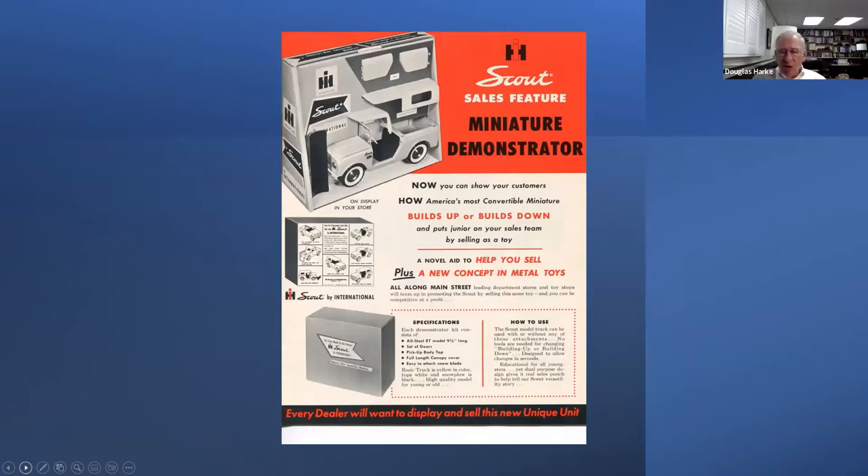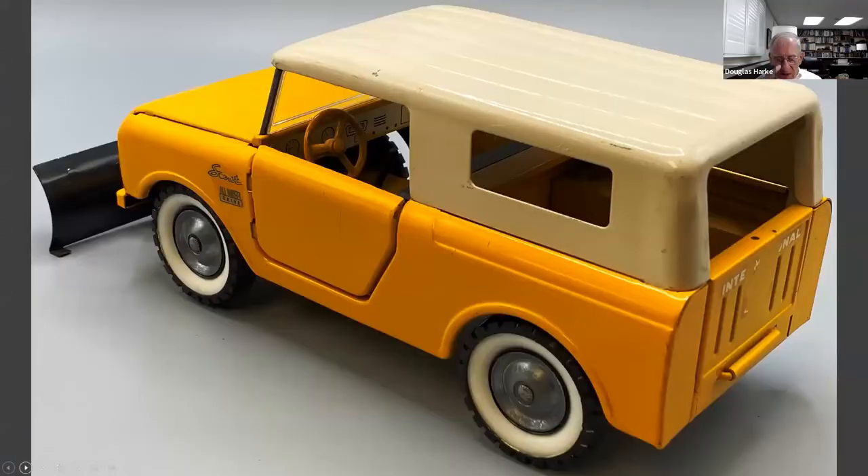In 1962, TruScale brought out a scout in 1/16th scale — pressed steel like their international trucks. Their first version was a fairly deluxe set. This is the one sold by international harvester dealers — it was yellow and came with a blade on the front, the regular truck top or the travel top, and doors. This is one in real life, a yellow closer to construction yellow. It didn't have any decals on the doors — the decals were on the tailgate and said 'scout' on the side panel.